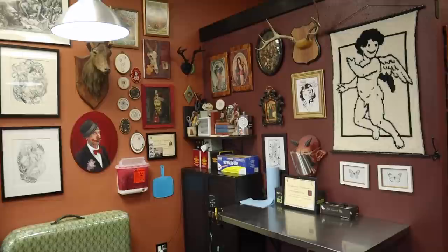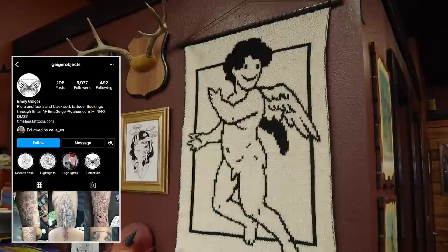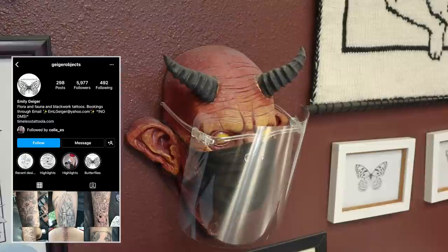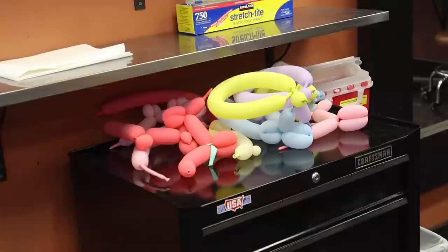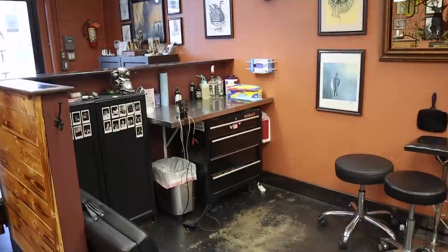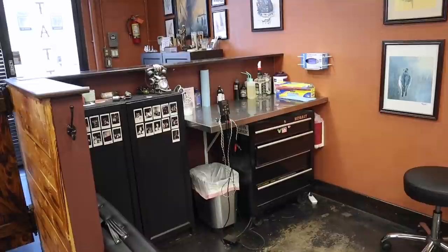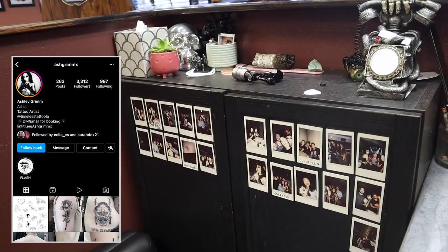To the left over here we have Emily Geiger's station. Emily does incredible illustrative black work tattoos — she is constantly booked up and just an incredibly creative artist. She made this knit baby angel and I'm obsessed with it. To the left of that we have another empty station for guest artists. We also have a bunch of balloon animals here because one of the artists brought in a balloon animal kit the other day and we've all been making balloon animals, which has been actually really fun. And then we're back at the front — this station is Ash Grimm's station. She is also an incredibly talented tattoo artist who does a lot of incredible work.